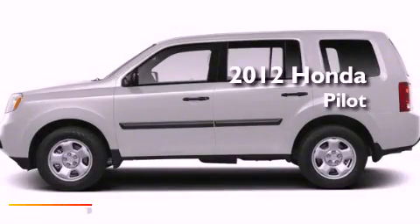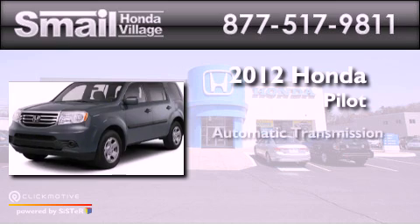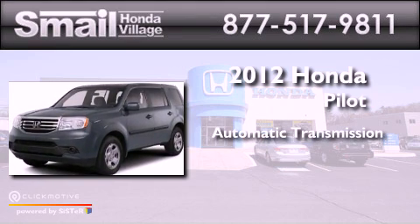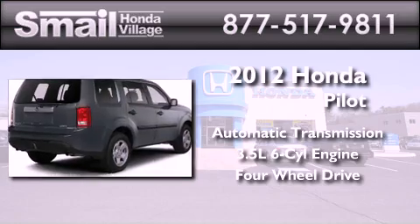This is a brand new 2012 Honda Pilot. This crossover has an automatic transmission, a 3.5 liter V6, and the added capability of four-wheel drive.